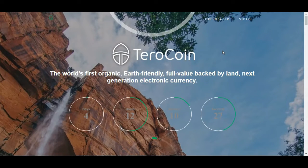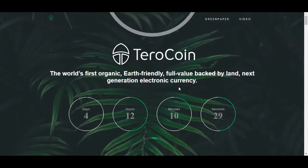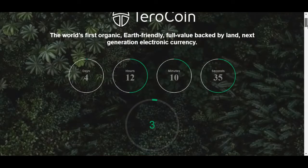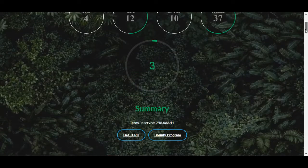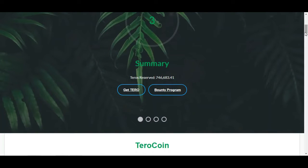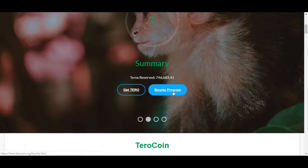Today's ICO is called Tero Coin — the world's first organic, earth-friendly, full-value backed by land, next-generation electronic currency. They have four days left for this phase. The reserve is 746,683 tokens. You can join the bounty program or get the Tero tokens right here.